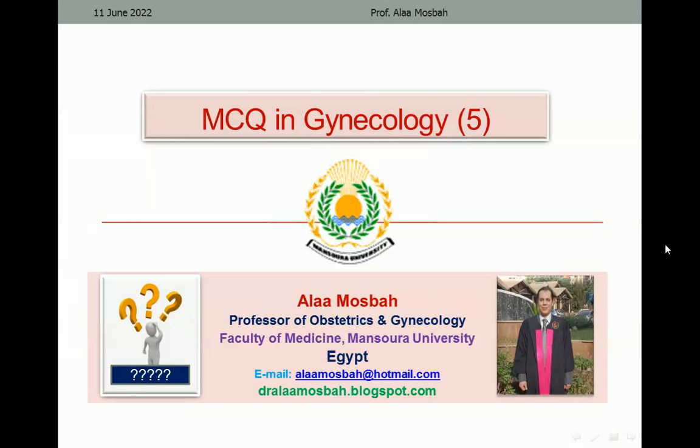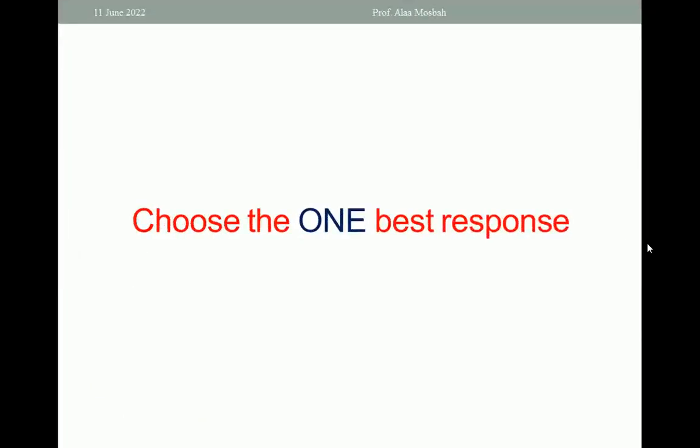Hello, my dear. I'm Dr. Alaa Musboh, Professor of Obstetrics and Gynecology, Faculty of Medicine, Mansoura University. We are going today to answer some multiple choice questions in gynecology, and please choose the one best response.